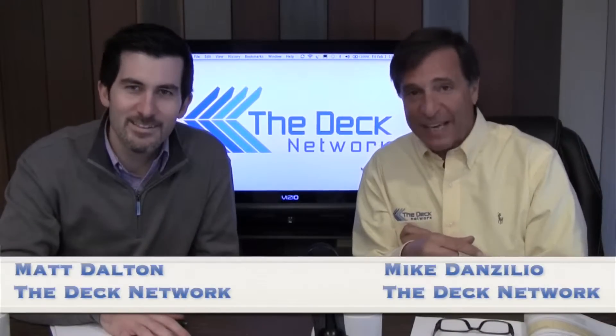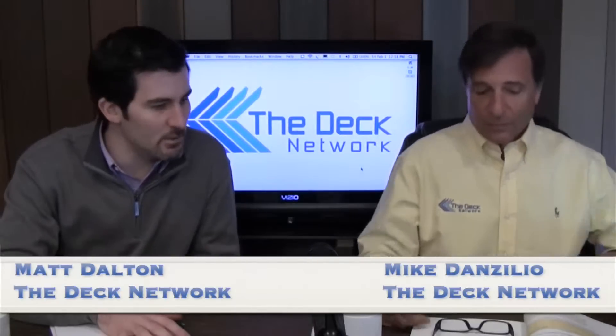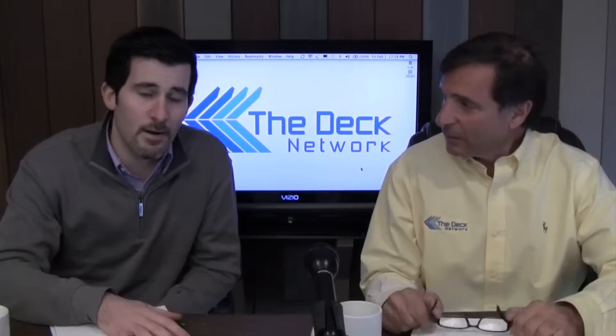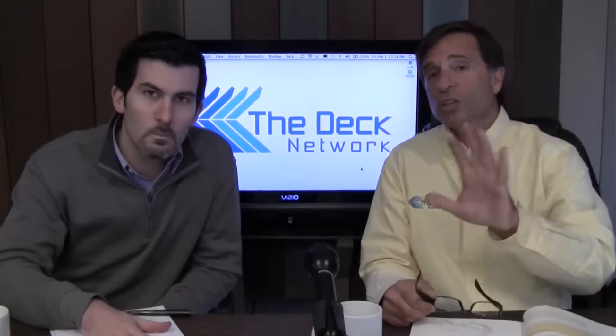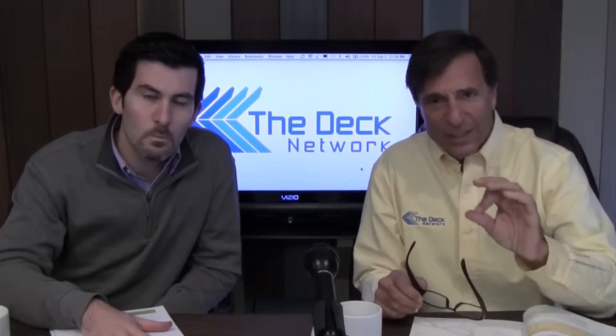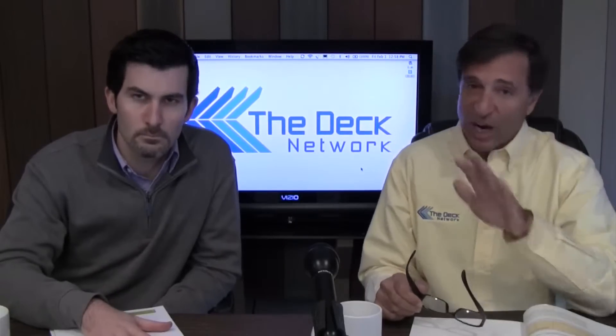Hi, this is the Deck Network, and I'm your host Mike Danzilio, and we have co-host extraordinaire Matt Dalton here with you today. Another great episode lined up, ready to go. We're fired up today. It's 2013, and what we're going to talk about this year, very important, is deck safety, and deck safety starts with properly built decks. So we'll start at the bottom.